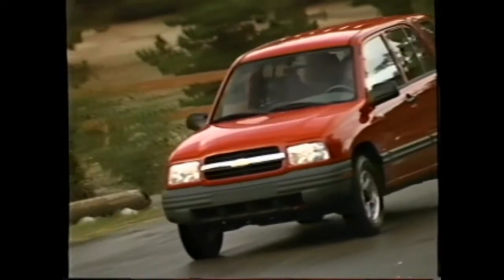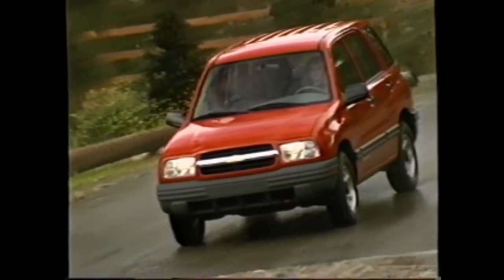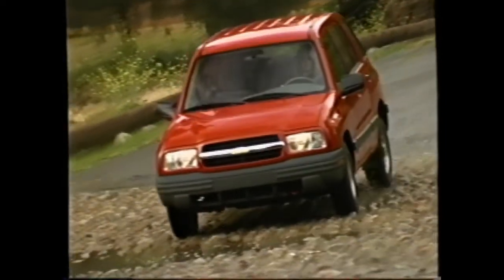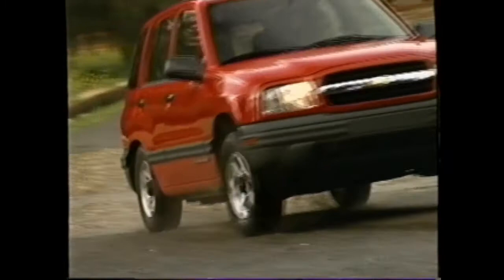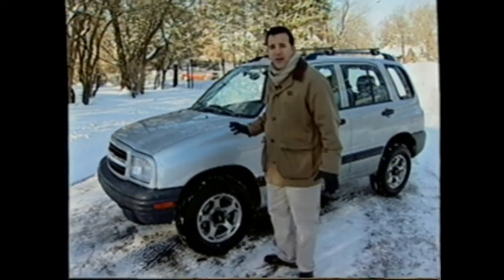Today more and more people are switching from cars to small sport utility vehicles. The segment has grown tremendously in the past two years and will continue to grow, which creates a terrific opportunity to increase sales with the all-new Chevy Tracker. We're going to check out the small sport utility market, preview the all-new '99 Tracker, and take a closer look at the many features that make it special — that's in this edition of Truck Track.